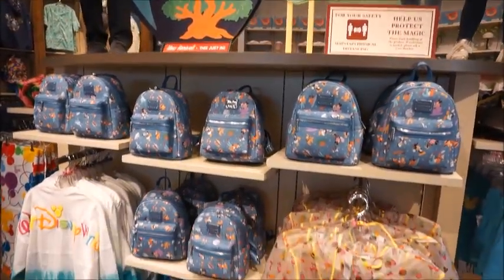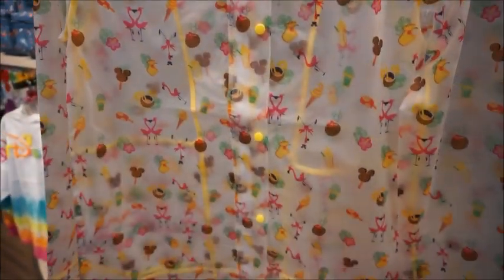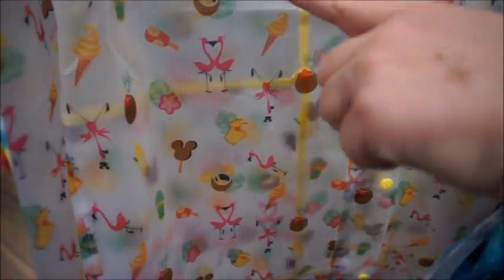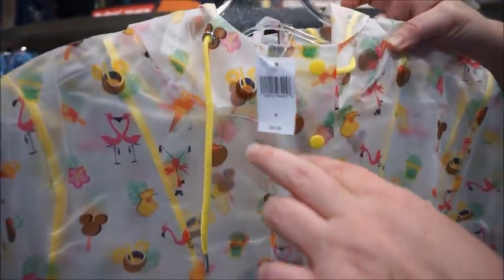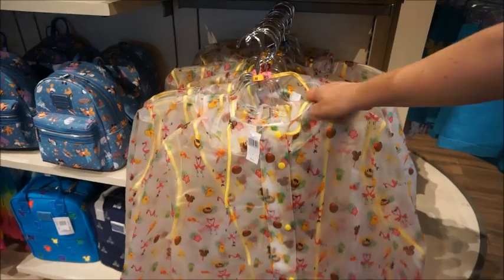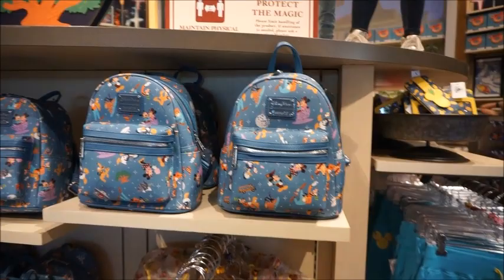Alright guys, we're back at it — back with the mommy-daughter shopping vlogs. Look at the flamingos, so cute. Are those flamingos from Fantasia or something? I don't know what they're from. Look at the Dole Whip drink and the Dole Whip — just like tropical, I think. So cute, $54.99. I think I'm going to come get this. That's a staple in Florida — it rains here, y'all. I don't know about the mask and the raincoat, but yeah.